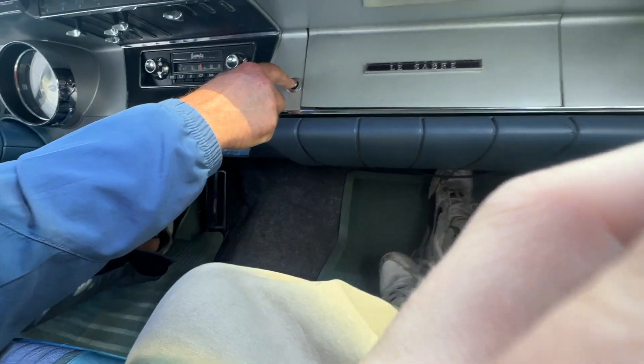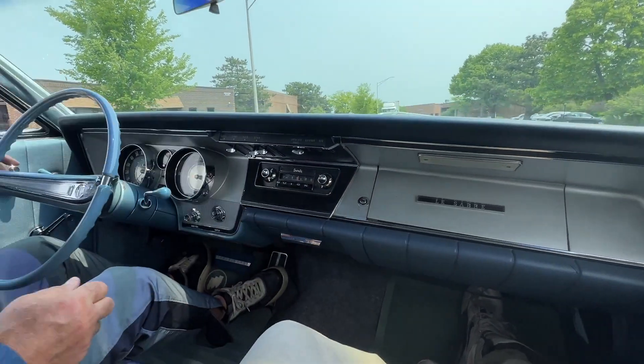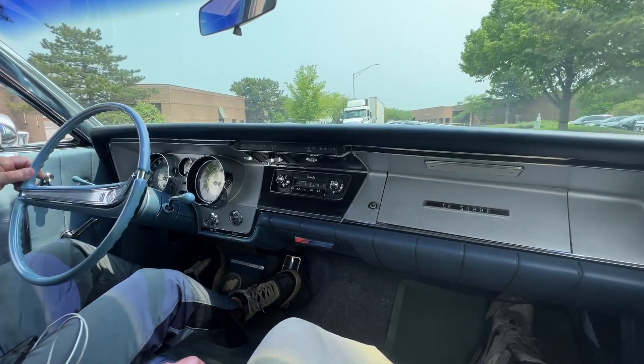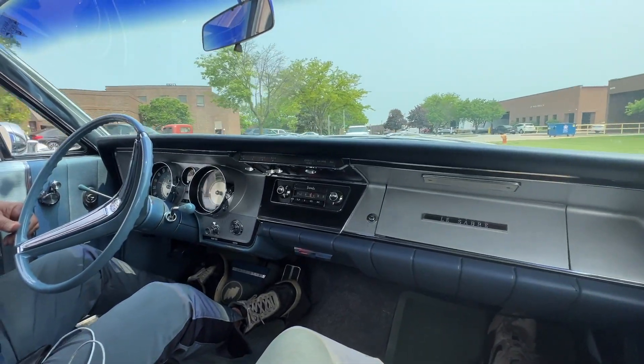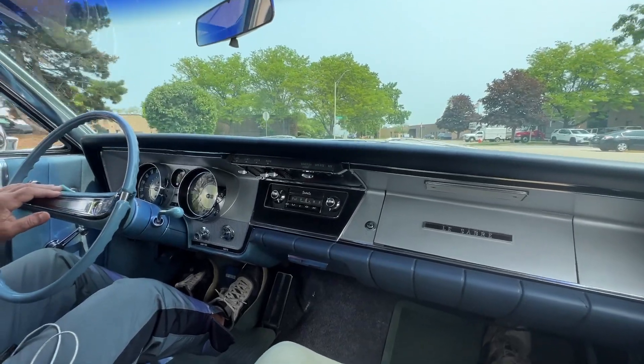I'm just going to keep it. Does this have the trunk pole? Yes, it does — I love that. The Riviera had that, my deuce has that. This is quick. Andrew, I'm keeping it — this is going to go right into my building. This is quicker than the Marauder.